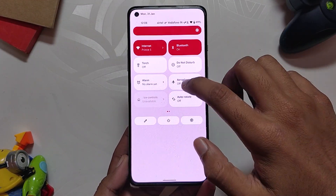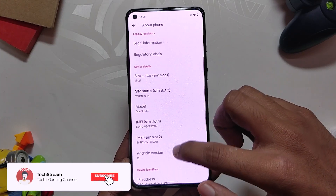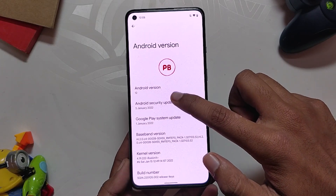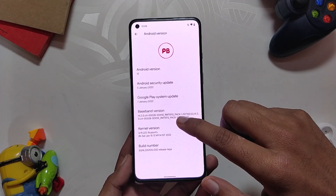As you can see, I've installed Pixel Blaster, which is an Android 12 based custom ROM, on my OnePlus 8T. If we go to the About section, you can see that the Android version is 12, the ROM is Pixel Blaster, and the Android security patch is 5 January 2022.